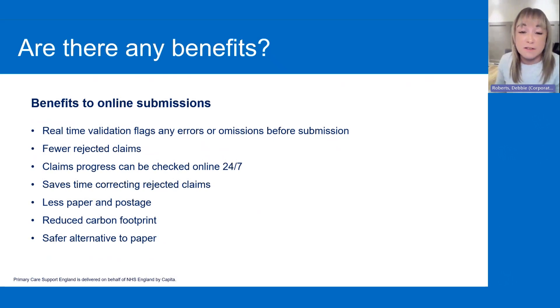So are there any benefits to using PCSE online? Yes, there are lots of benefits. So when you're completing the form, you've got real-time validation, which flags any errors or omissions before you submit the form. So if you're going to submit something that's incorrect, the form will tell you that it's incorrect. So in essence, that will mean fewer rejected claims.